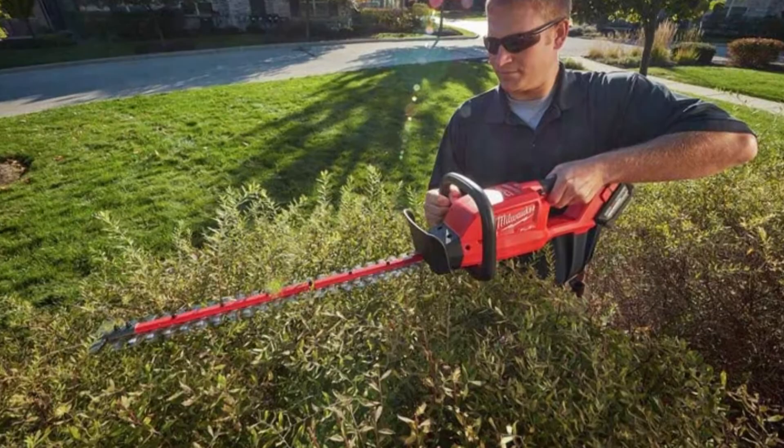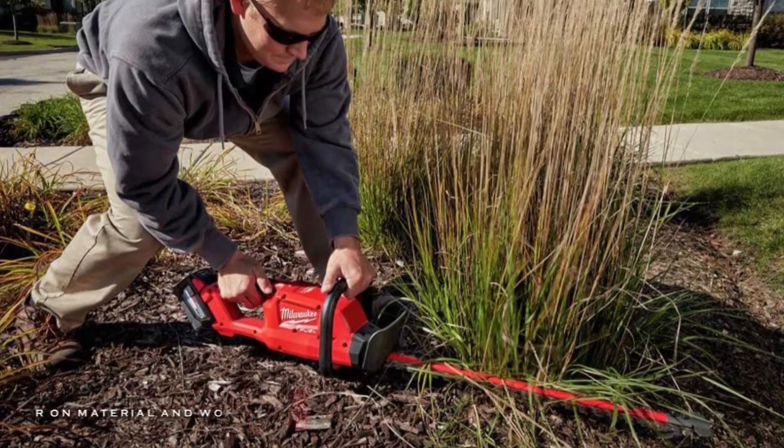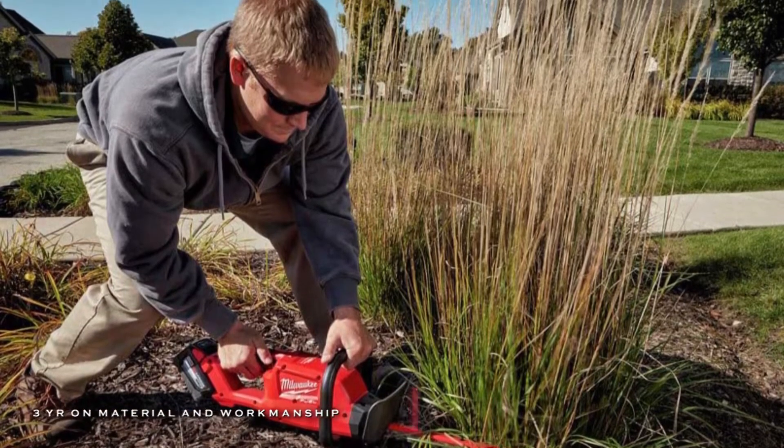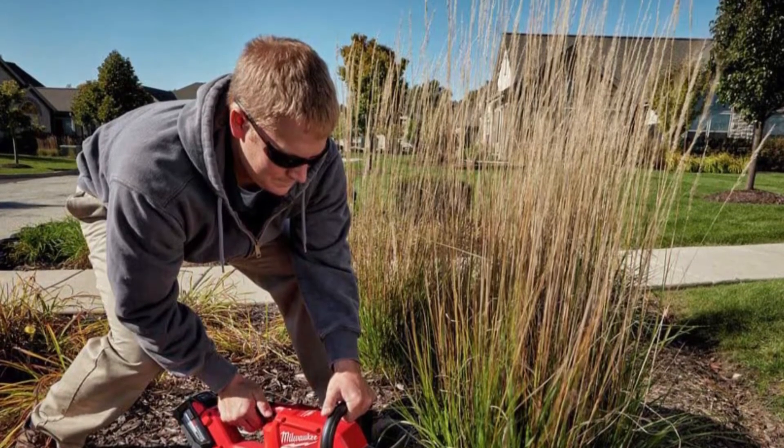Plus, its 24-inch blade trims more material in a single pass with increased reach and productivity, and its blade tip guard prevents damage to the property and edges.